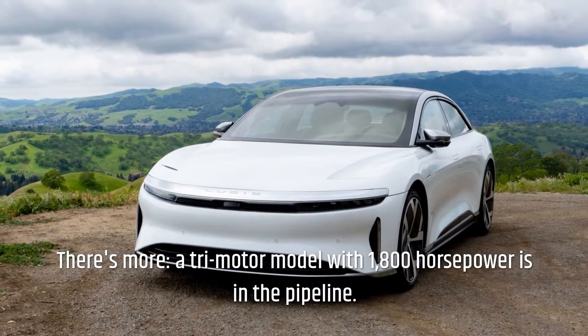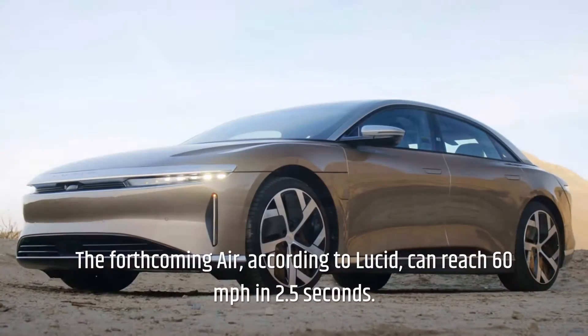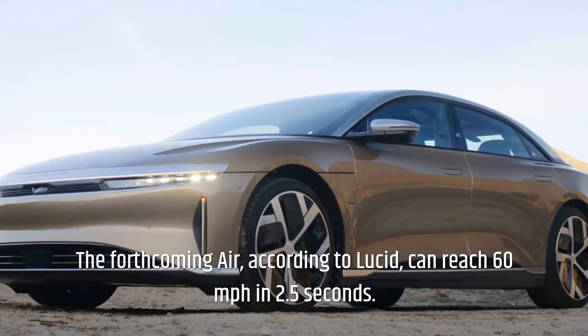There's more: a tri-motor model with 1,800 horsepower is in the pipeline. The forthcoming Air, according to Lucid, can reach 60 miles per hour in 2.5 seconds.